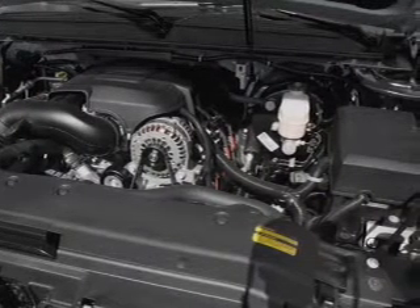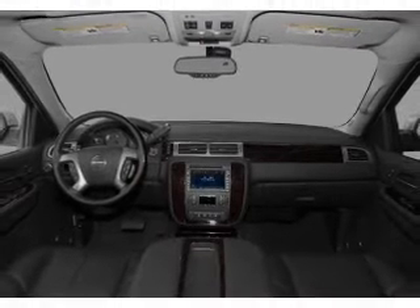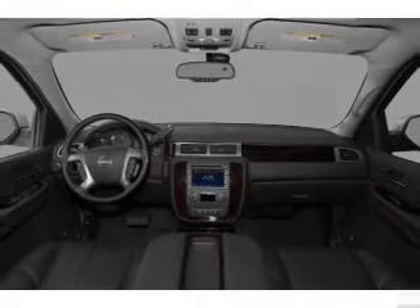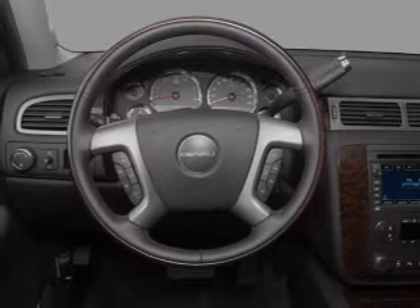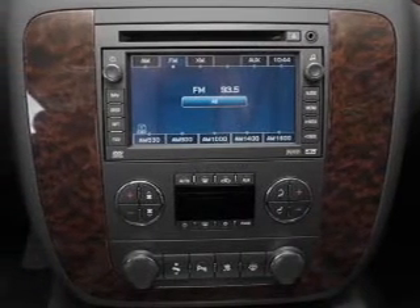Heated seats offer comfort in cold weather. Let the outside in with a power sunroof. Power and reliability are a great combination — this vehicle has both. Our website offers more information on all of our vehicles. Call us today to start test driving.